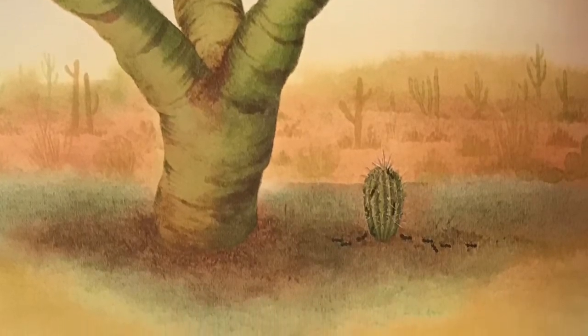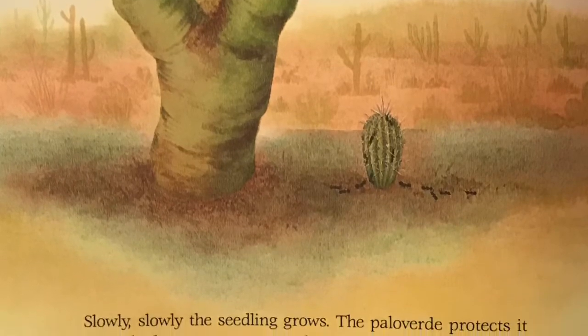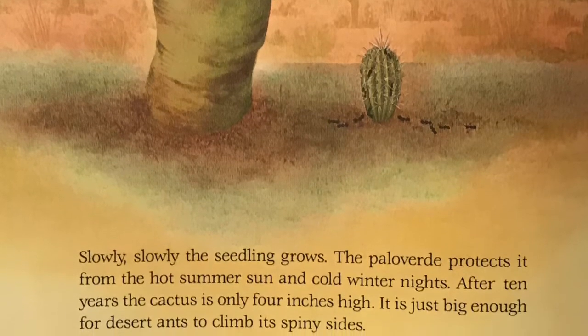After ten years, the cactus is only four inches high. It is just big enough for the desert ants to climb its spiny sides.